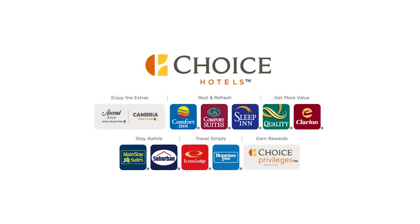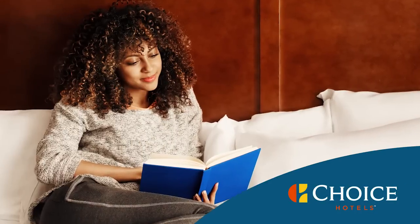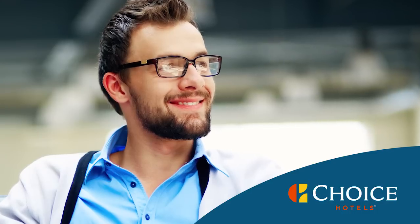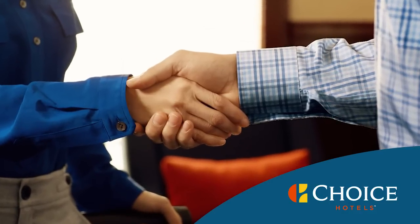How can we make it easier for you to connect with your people? At Choice Hotels, we go right to the source — you. We listen to everything you, our loyal customers, had to say. And we've redesigned ChoiceHotels.com with a new look and feel that truly meets your needs.